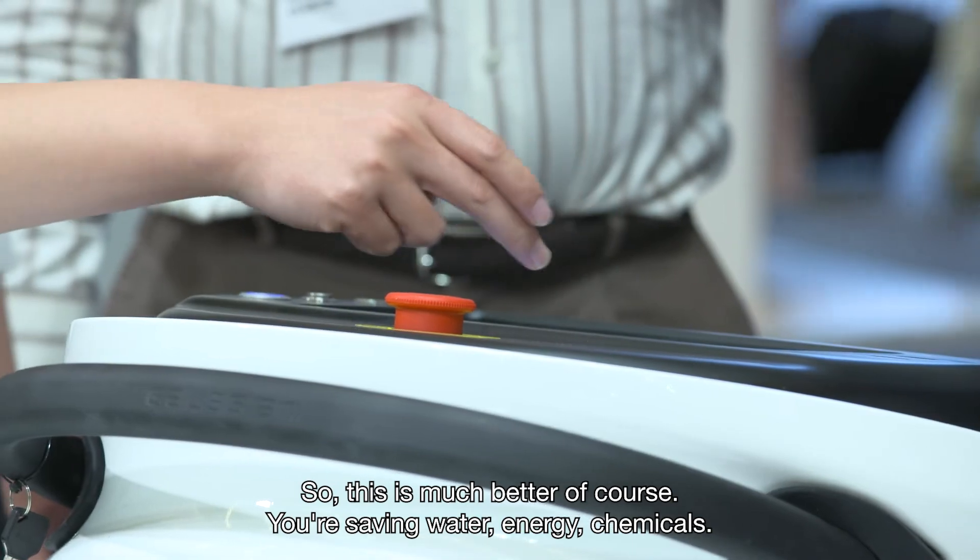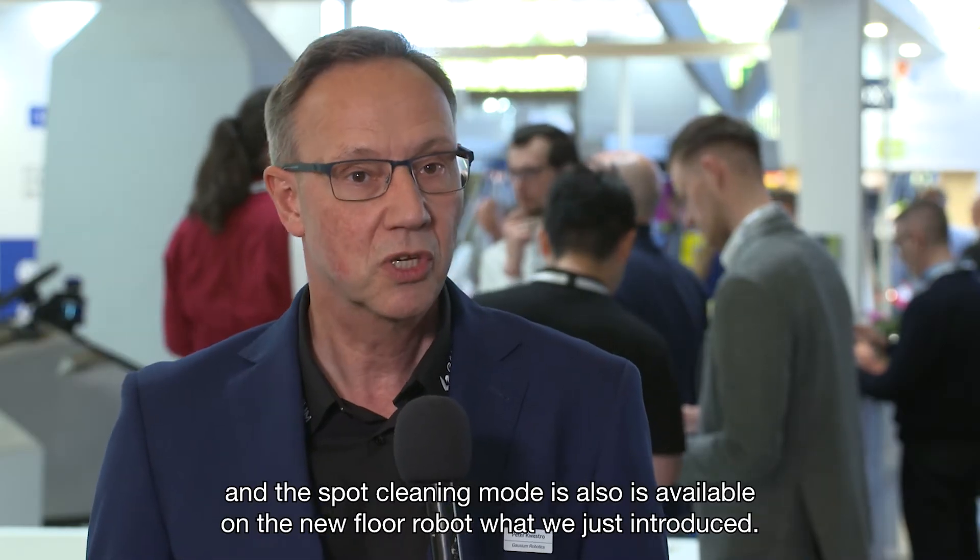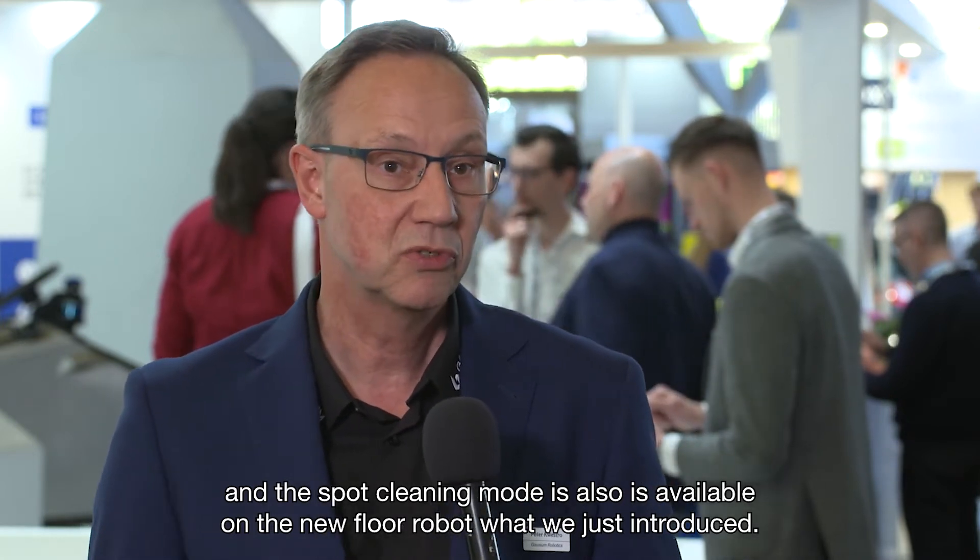This means you are saving water, energy, and chemicals, so it's better for the environment as well. And this spot cleaning mode is also available on the new small robot we just introduced.